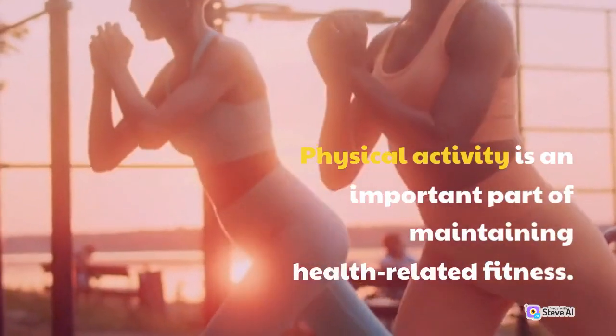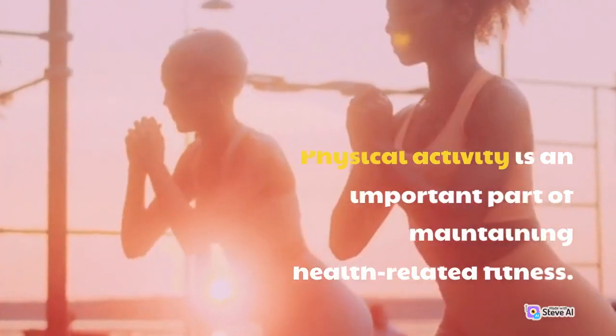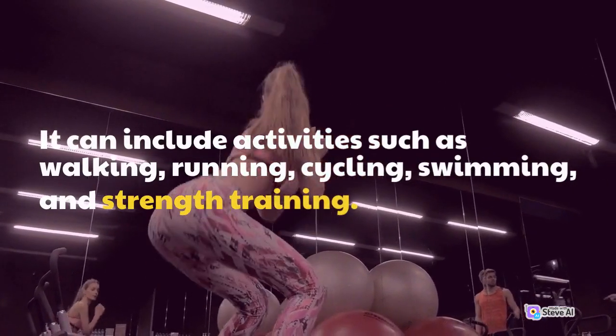Physical activity is an important part of maintaining health-related fitness. It can include activities such as walking, running, cycling, swimming, and strength training.